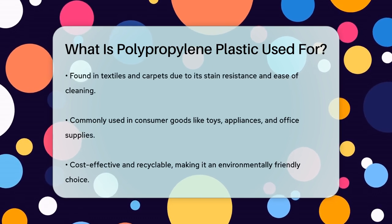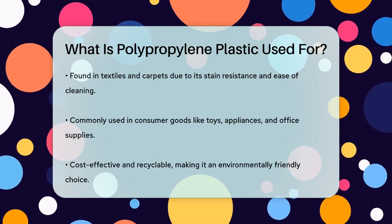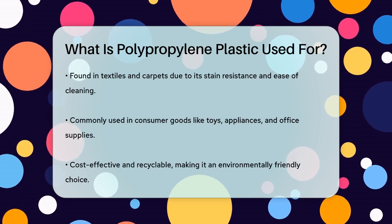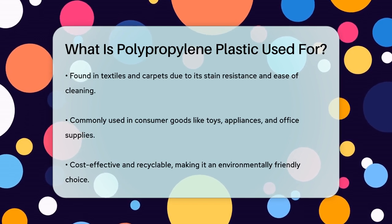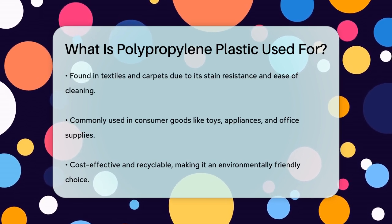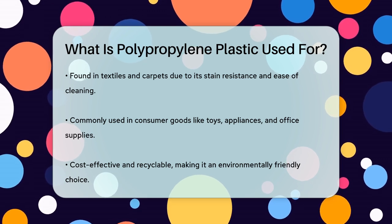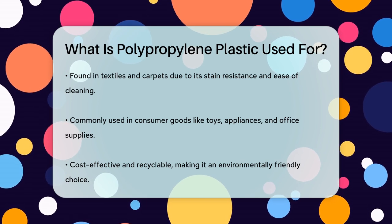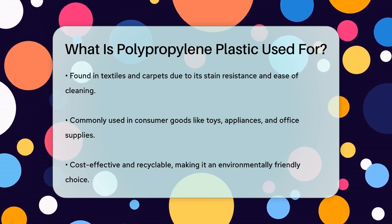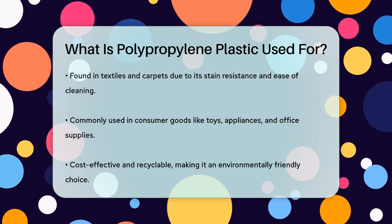It's also found in consumer goods like toys, household appliances, and office supplies. One of the best things about polypropylene is its cost-effectiveness and recyclability. It's an affordable material that can be reused in the manufacturing of new products, reducing waste and conserving resources. So the next time you use a plastic container or see a car bumper, remember the versatile and reliable material that makes it all possible — polypropylene.